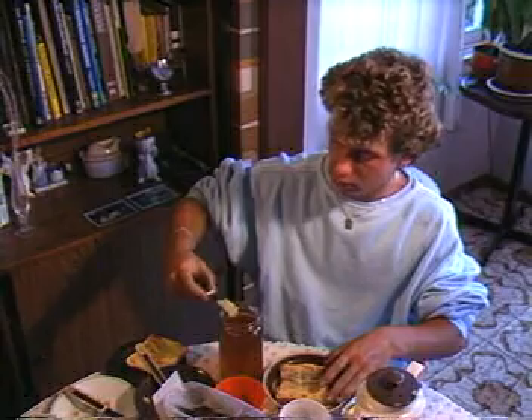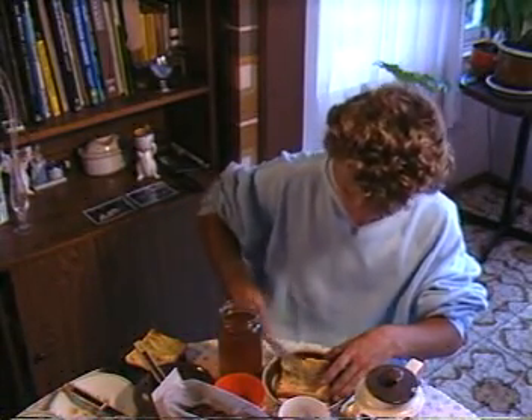The next time you spread your toast, think of all the work put in by the bees and bee keepers.